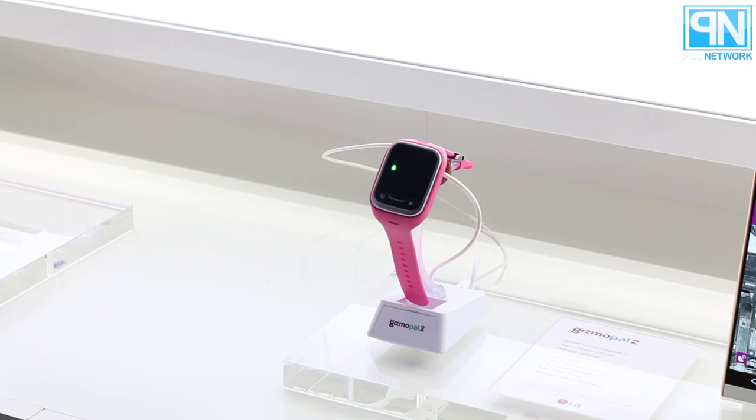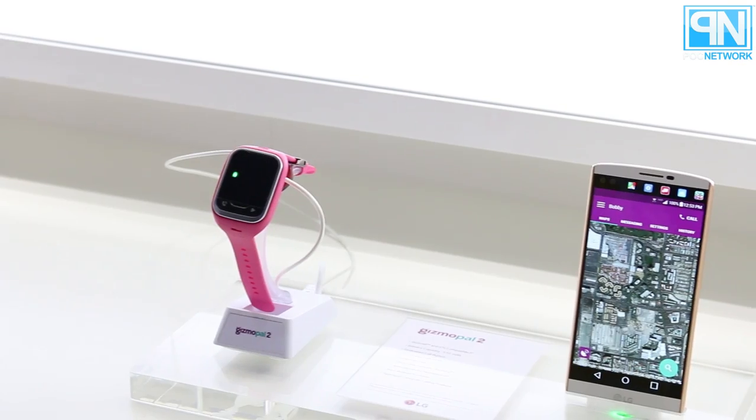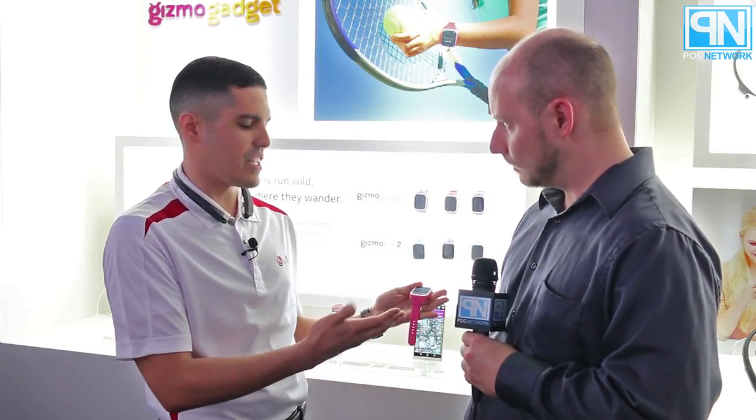First, I'm going to go over the Gizmo Pal 2. This is actually the second version of our Gizmo Pal series. What's great about it is it allows parents to keep in contact with their children. It has three different technologies inside: it uses the cellular network, Wi-Fi, and also the data connection to triangulate location, so you can do location-based tracking.